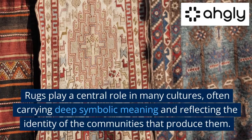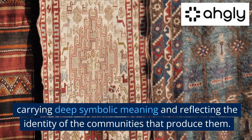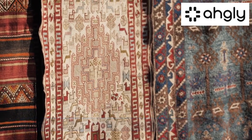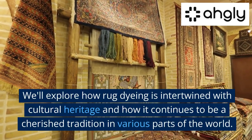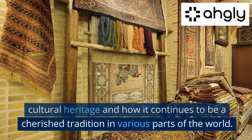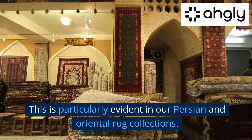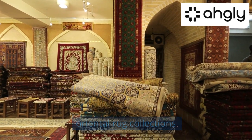Rugs play a central role in many cultures, often carrying deep symbolic meaning and reflecting the identity of the communities that produce them. We'll explore how rug dyeing is intertwined with cultural heritage and how it continues to be a cherished tradition in various parts of the world. This is particularly evident in our Persian and Oriental rug collections.